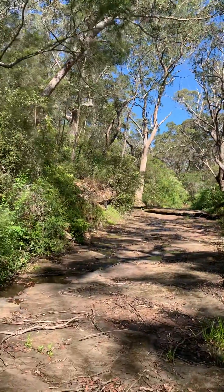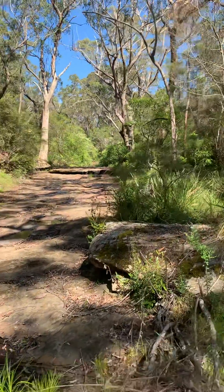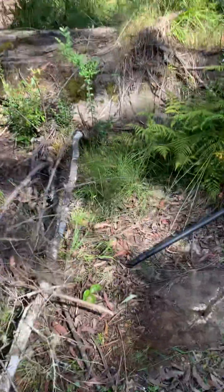The purpose of this video is to show you a survey mark I found from the 1800s. It's quite special — took me a while to find it.